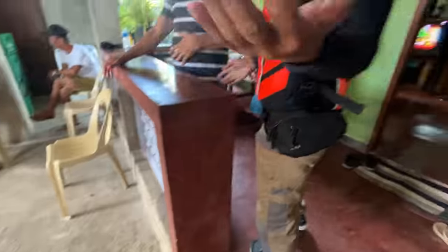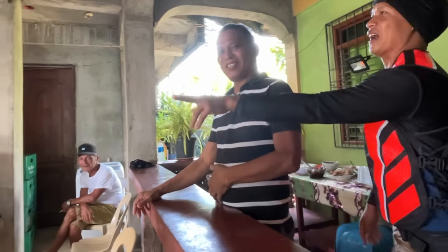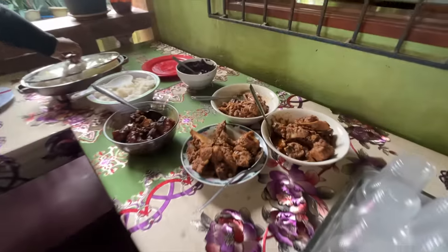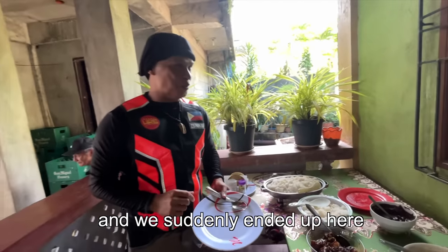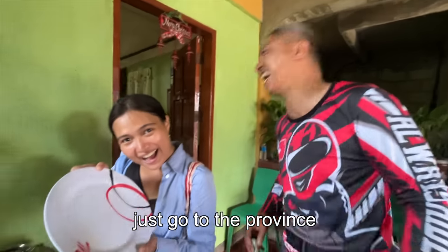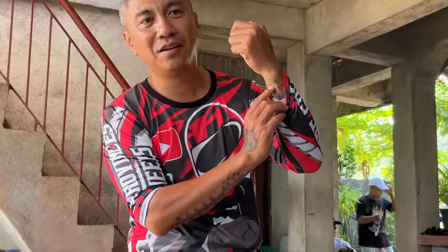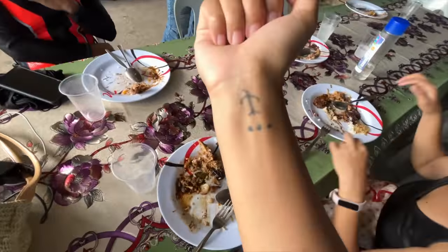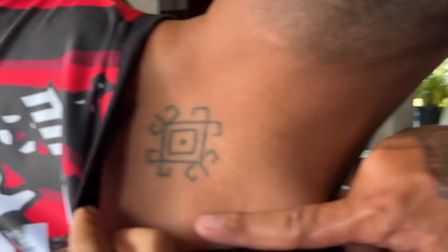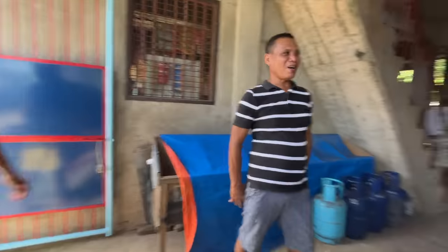The first house we went to was the barangay captain's house, and then we realized we were tattoo buddies — we all got similar tattoos by the famous Apple Whang-Od. After eating our meal, it was time to go back to the resort. Thank you for the food!